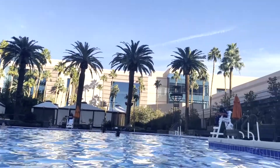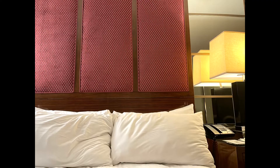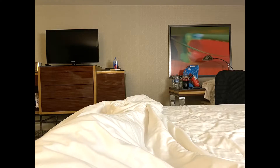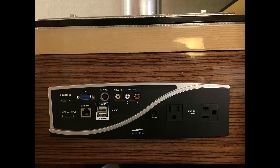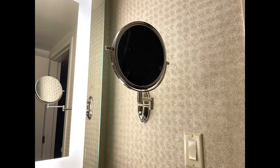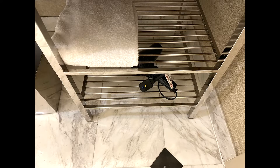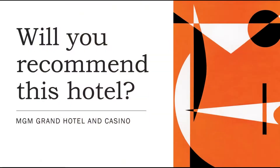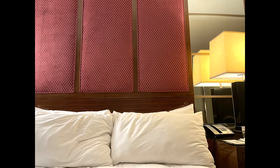Now let's check out the room. So now you've seen the ground floor, the pool, and the room. Now the question is: is this hotel recommended? Let me first provide some context before I provide the answer.